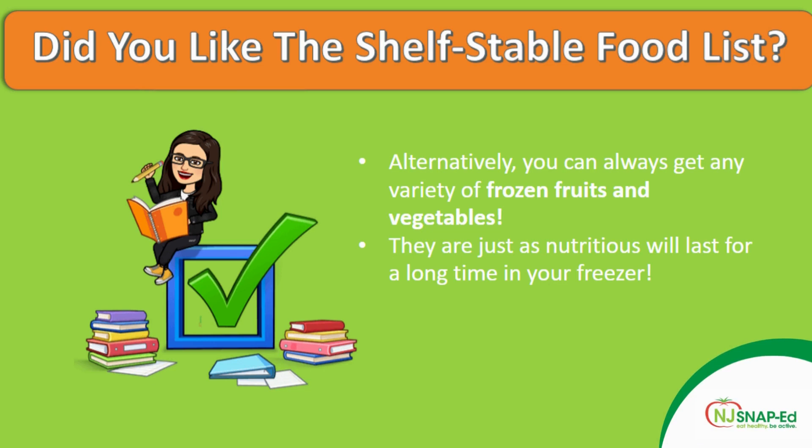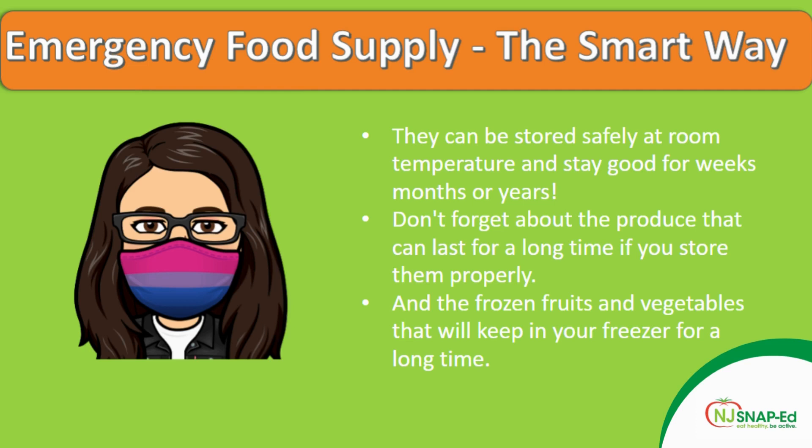Remember, you can always get a variety of fruits and vegetables that are frozen. They're going to be just as nutritious and they will last longer in your freezer — that counts as a shelf-stable food as well. Just by seeing that list of foods, you can see that we can prepare ahead of time and have an emergency food supply in the pantry. These foods can be stored safely at room temperature and stay good for weeks, months, or years. And don't forget about the produce that lasts a long time if stored properly, and also the frozen fruits and vegetables that will keep in your freezer for a long time.